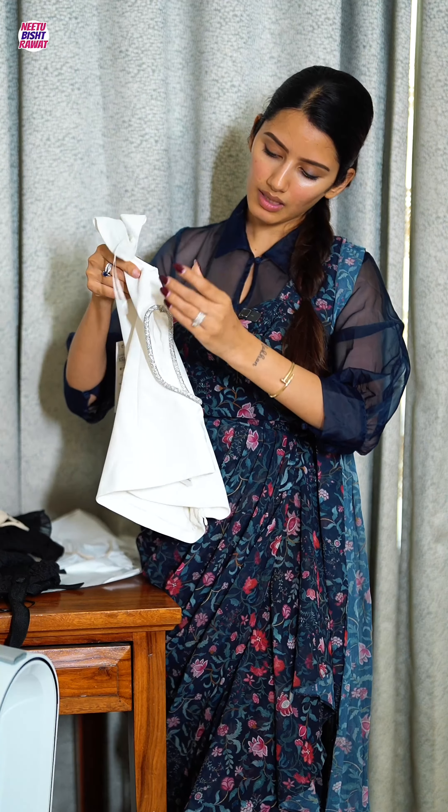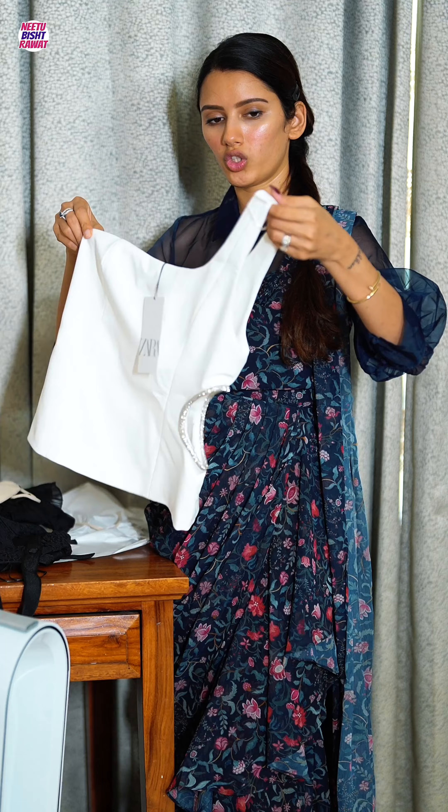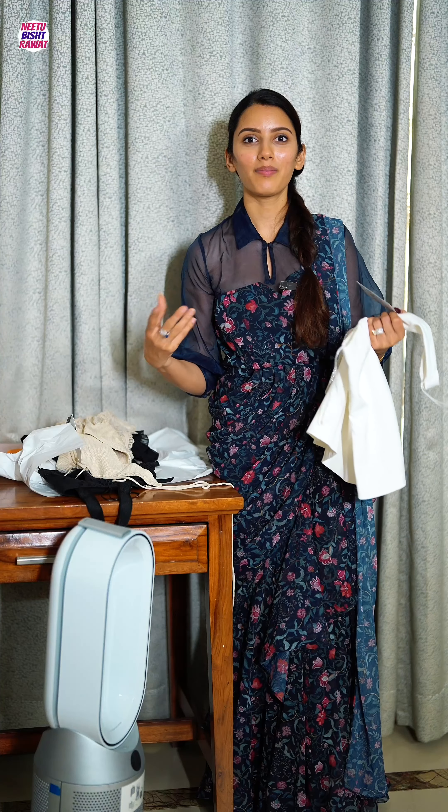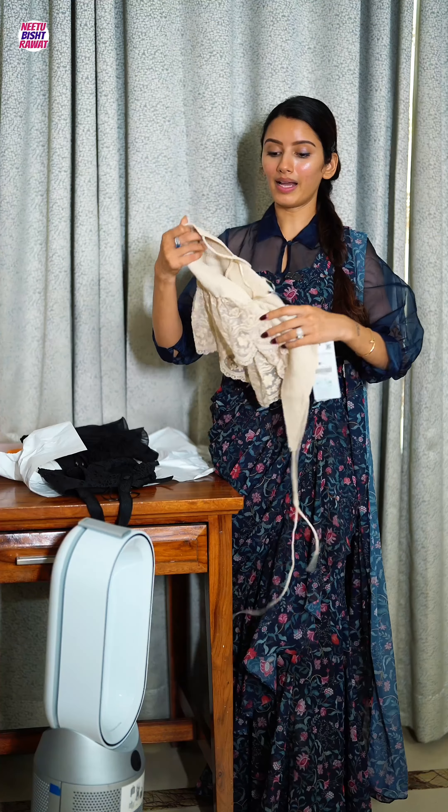The third item is this white top with a glitter cutout that I really like. It'll look like this when worn and is priced at 2,590 — again, not 2,600 but 10 rupees less.